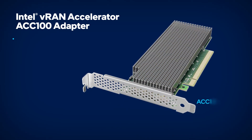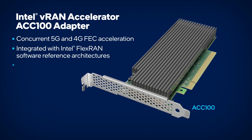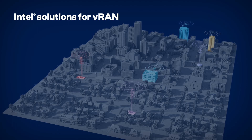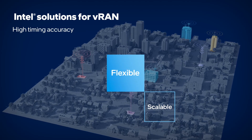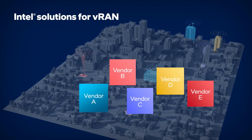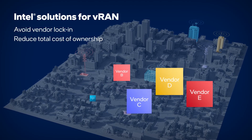In dense radio configurations, service providers can add the Intel VRAN Accelerator ACC100 adapter for increased capacity. Intel solutions for VRAN enable flexible and scalable platforms that deliver high timing accuracy and effective acceleration, eliminating the need for expensive proprietary systems while avoiding vendor lock-in and reducing total cost of ownership.